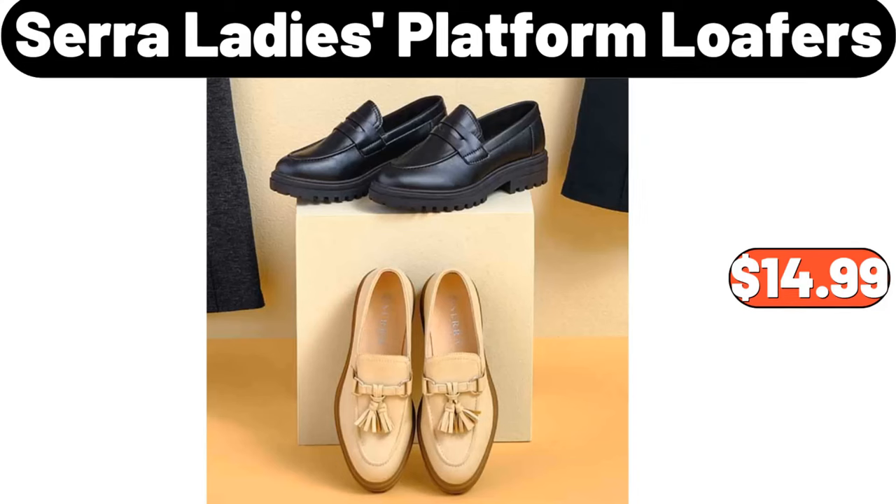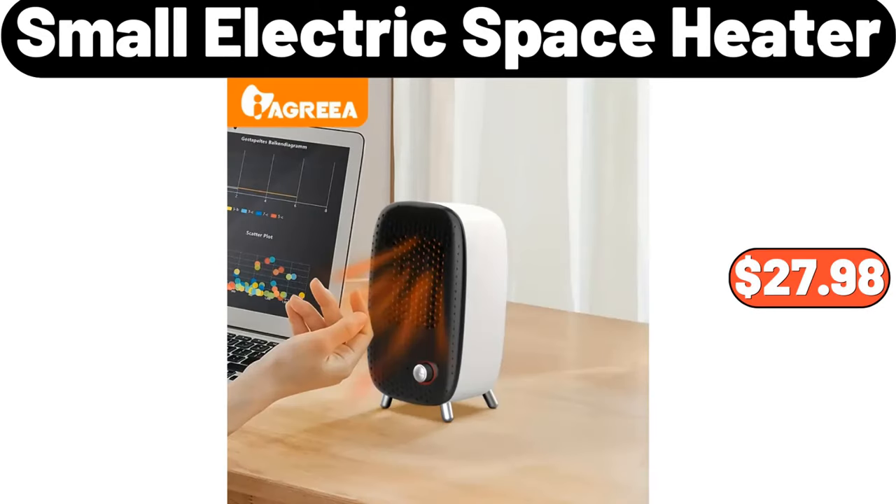Sarah ladies platform loafers, $14.99. Small electric space heater, $27.98.